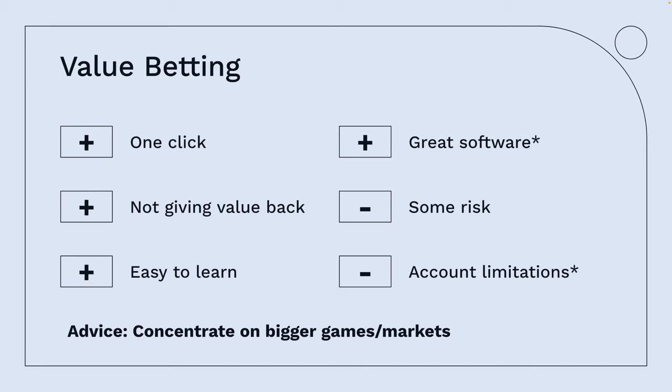Normally bookmakers skim 5% for themselves, but in this instance you could probably get 5% for you. The advantage with value betting is that it's one click — you only have to place one bet. If it's not taken, then it's not taken; you haven't lost anything from it. You're not giving value back as you would be with arbitrage or match betting. It's really easy to learn because of its simplicity.